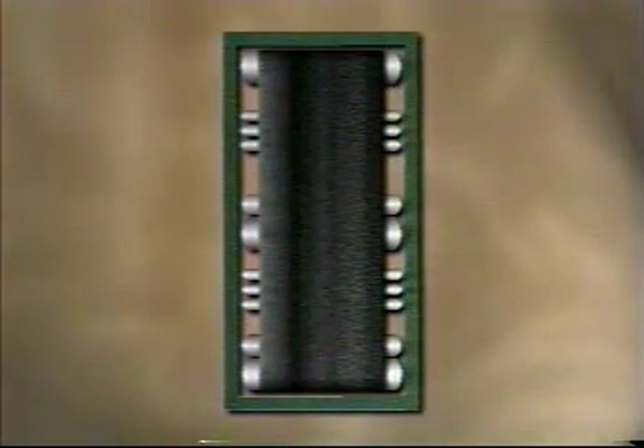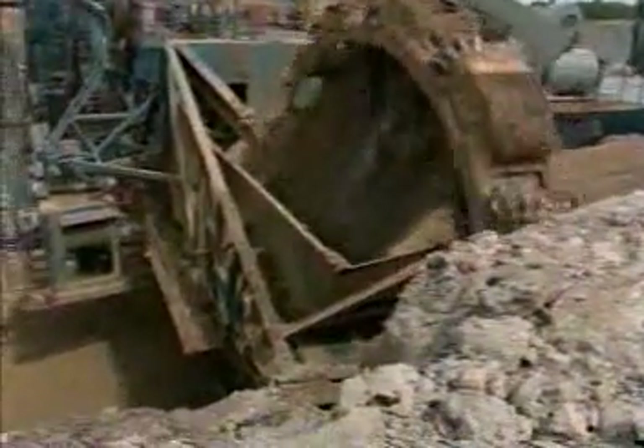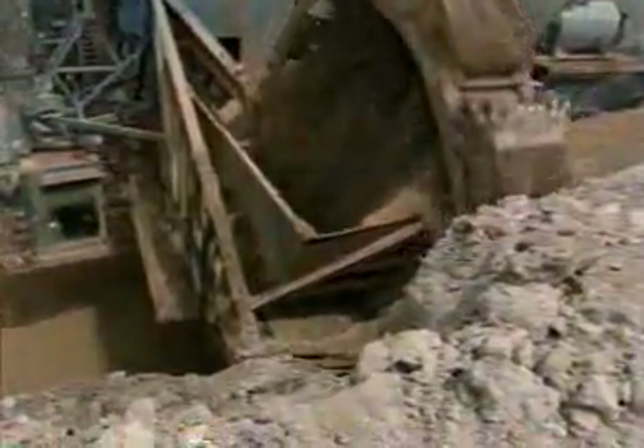One fundamental condition must exist for a conveyor belt to track properly: a square conveyor system. The support structure, pulleys, snub rollers, carrying idlers, and return idlers must all be square with the frame and parallel to each other. Another very important aspect for proper tracking is the possibility of material buildup. Excessive material buildup on rollers will cause tracking problems to develop. The cleanliness of the system is therefore critical for good tracking to take place.